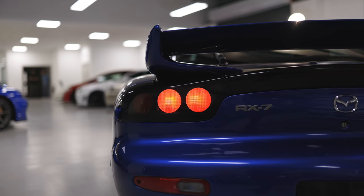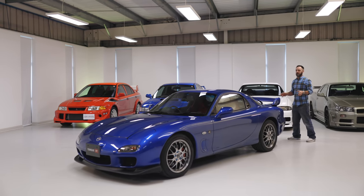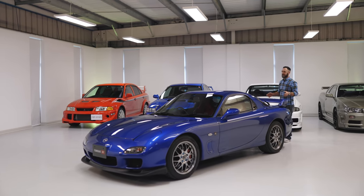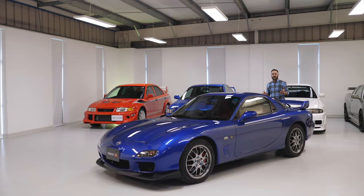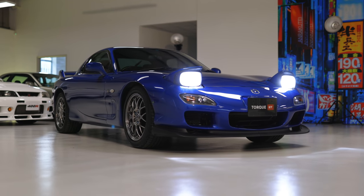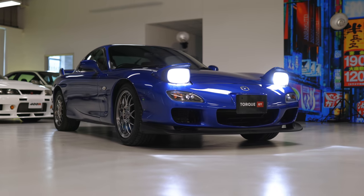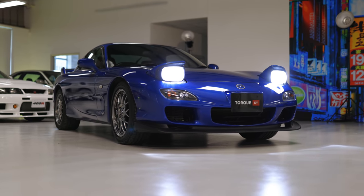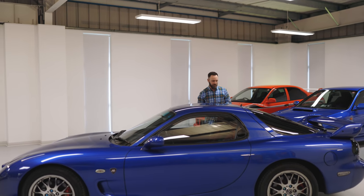Lots of these RX7s get modified, but this is not the type of car to do that to. This is a limited edition, end-of-production car. It came out in 2002, this one, and it's only covered 50,000 kilometers. It seems a shame that I can't just jump in it and drive it right now, but it's not my car and it's raining outside. Thank you, British autumn time.